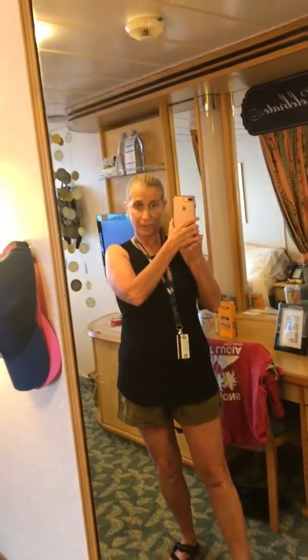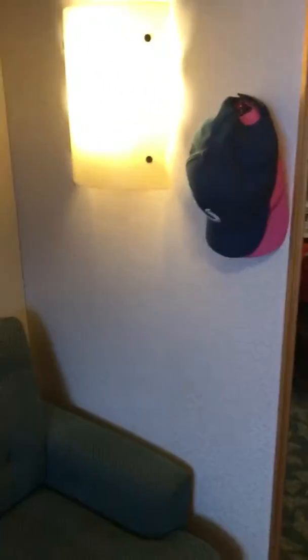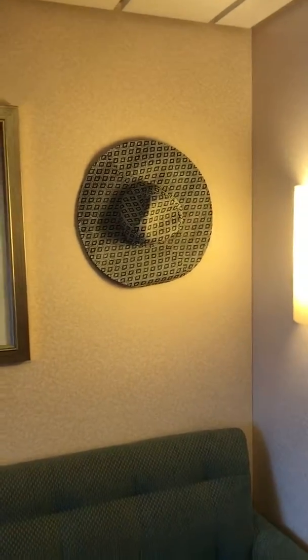Coming out of the bathroom, there is a full-length mirror so that you can get ready for your dinners. There's a light over here and here. I like to hang up my hats and things like that on magnets. These magnets are awesome — everybody should have some because the walls are magnetic, so you can have more storage space by putting up magnets. That's my sun hat on the wall there.